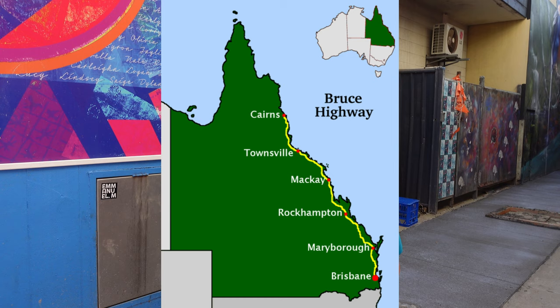Hi, I'm Travel Bug Sue and today I'm in Mackay, right off the top of Queensland, in this heat. I found this street art here in Mackay — there's only one laneway, but wow, it's a good one.